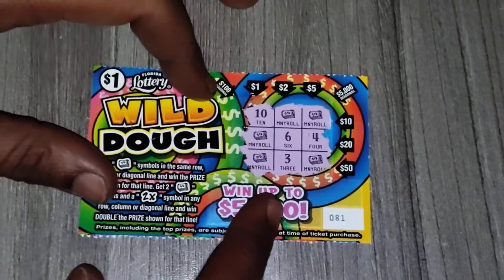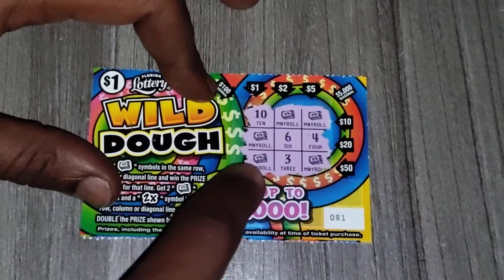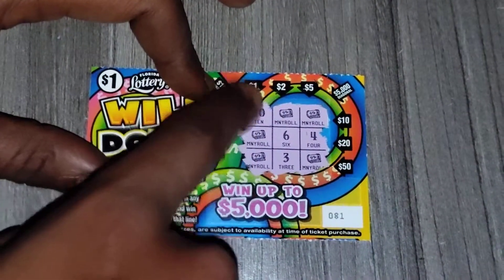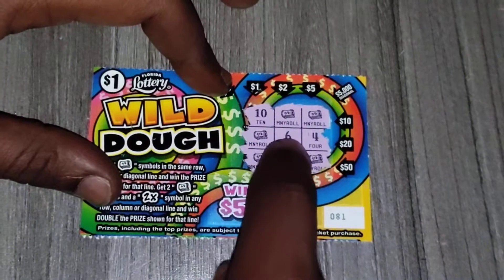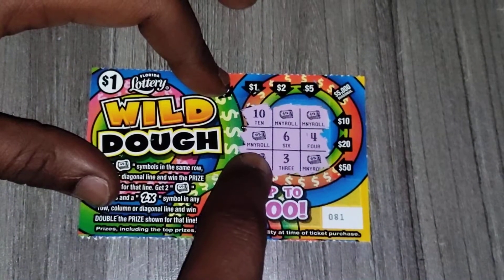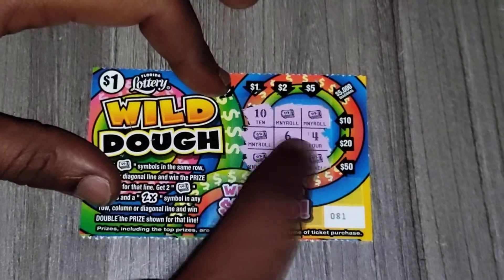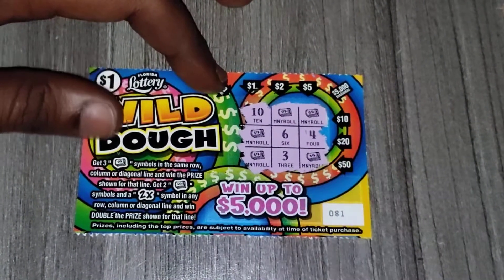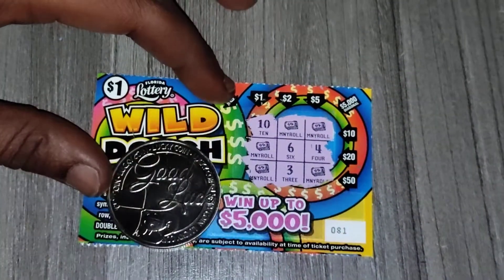As you can see on ticket 81, no money roll matches over here — that could have been $50, one here that could have been a dollar, one here that could have been $5,000, one here that could have been $5. So ticket 81 is no good.